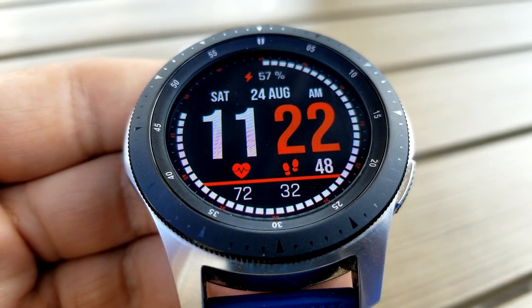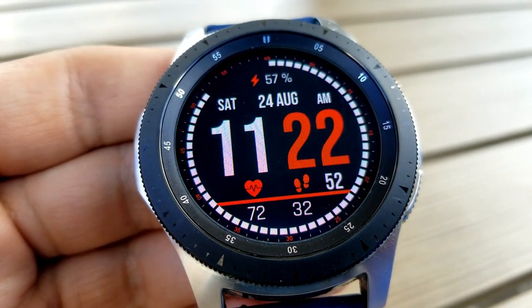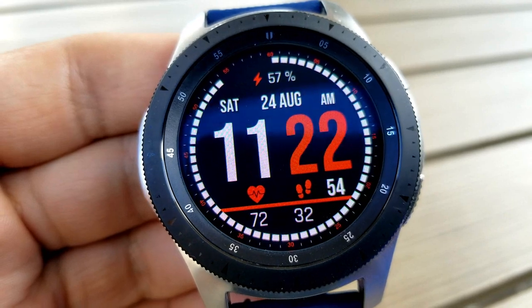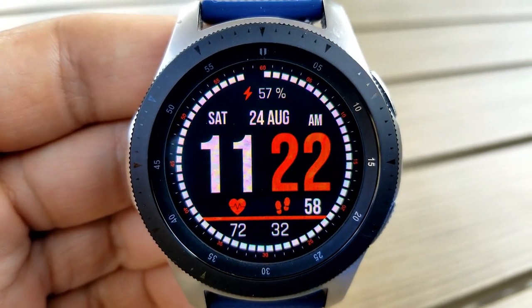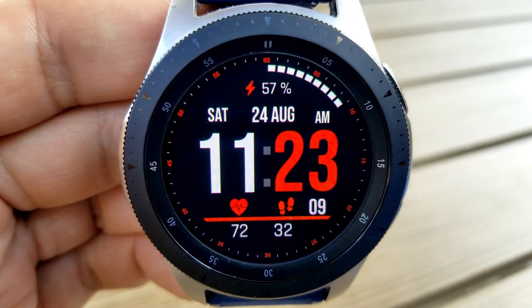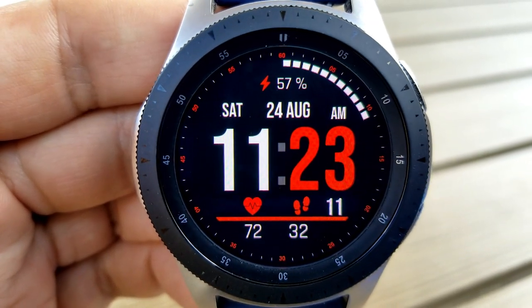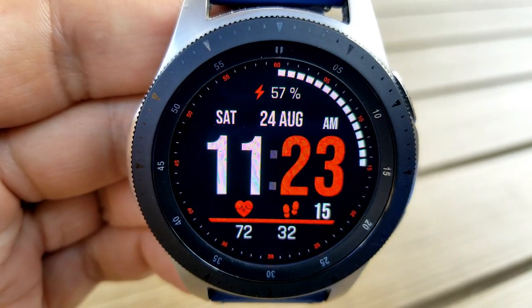If you're someone that has trouble reading the time on some watch faces, this one will definitely help you out. For features you have the battery power remaining at the top, the date underneath that, and along the red horizontal stripe at the bottom is your last recorded heart rate as well as your step count. You also have a sweeping seconds hand that circles the bezel and three fixed app shortcuts to your heart rate, steps, and calendar apps.